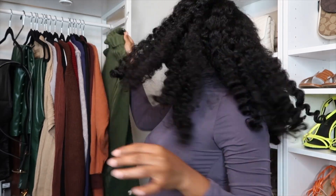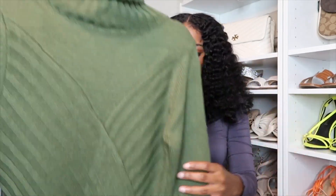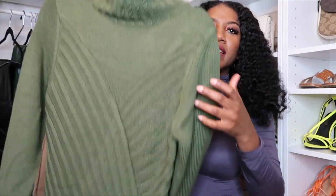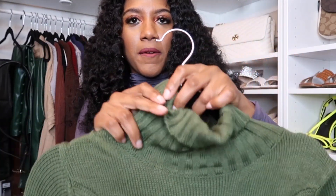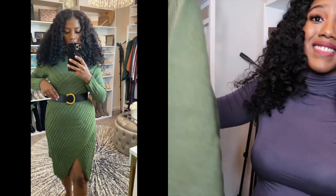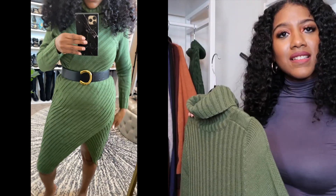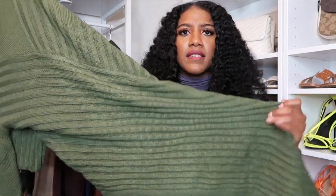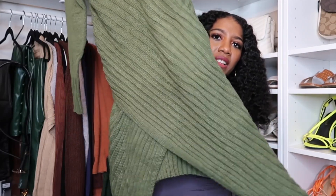I believe this season is going to be all about greens and browns, so I picked up another sweater dress in green. This one has like a symmetrical sort of vibe going on — it's a turtleneck as well. I'll show the side by side, but I thought this was a nice dress. It has almost like a high-low thing going on.